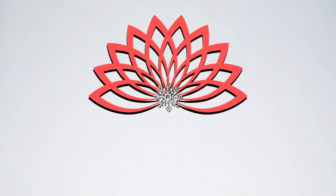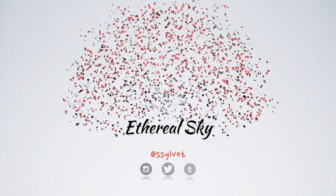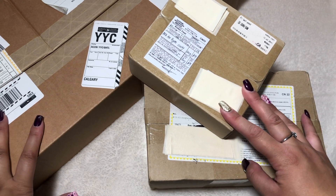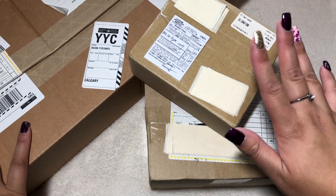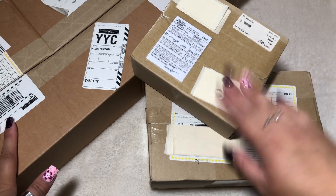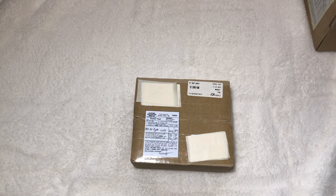Please make sure to read the description box first before you ask any questions. Anyways, for this first clip I have three packages — basically a small, medium, and large. Let's get to opening the two smaller ones first and save the big one for last.